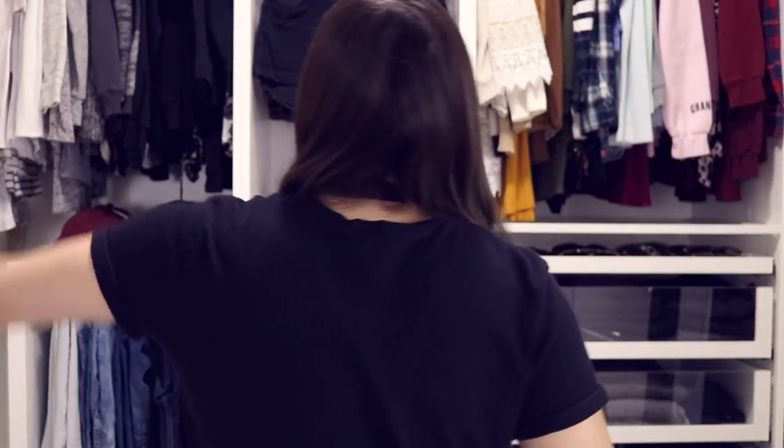Look at this stuff. Isn't it neat? Wouldn't you think my closet's complete? Wouldn't you think I'm a girl, a girl who has too much clothes?